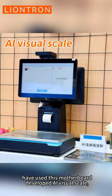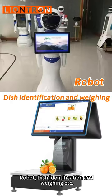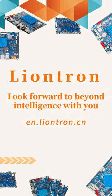They have developed visual scale robots, fish identification systems, and wing applications, etc. Lontron looks forward to building beyond intelligence together with you.